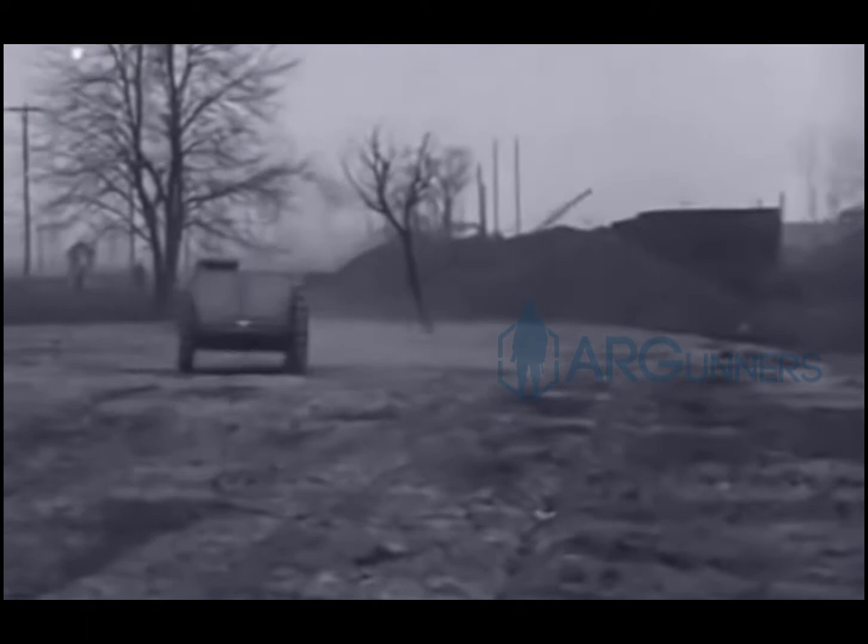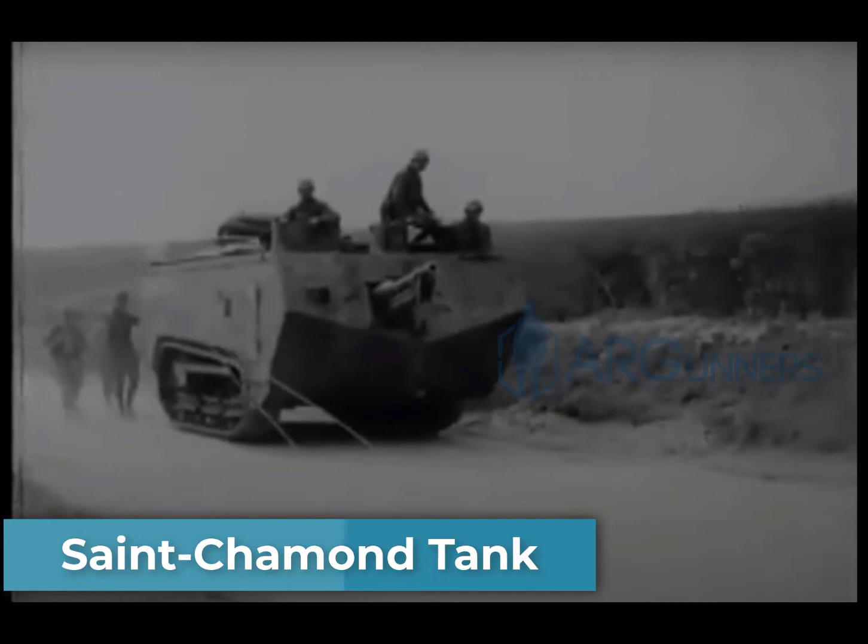This also had a two-person crew — a driver and a gunner — but it had a max speed of 8 miles per hour. That's pretty fast for a tank of that era.